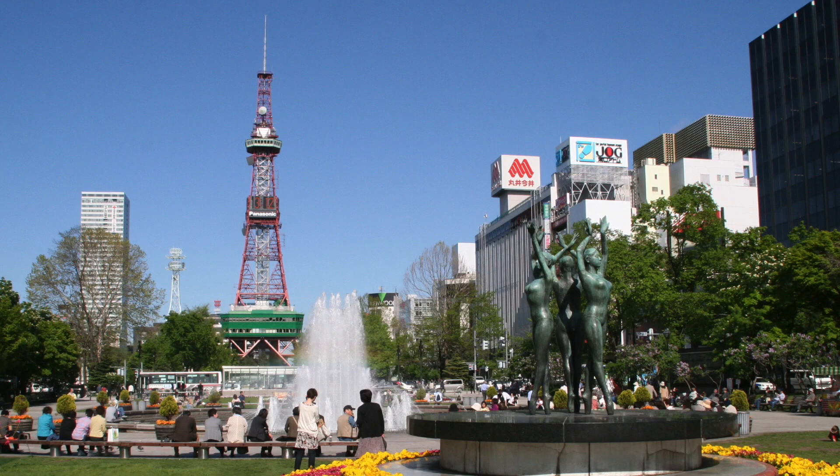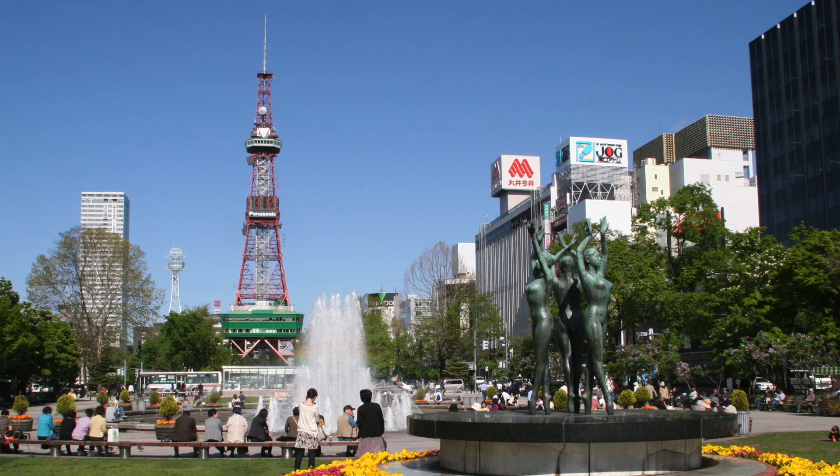While Sapporo is quite an urban city with a population of about 2 million, there are plenty of gardens and parks which the students can enjoy for relaxing, both on campus and in the city itself. This provides the students with a clean and safe environment in which to pursue their studies or simply relax.